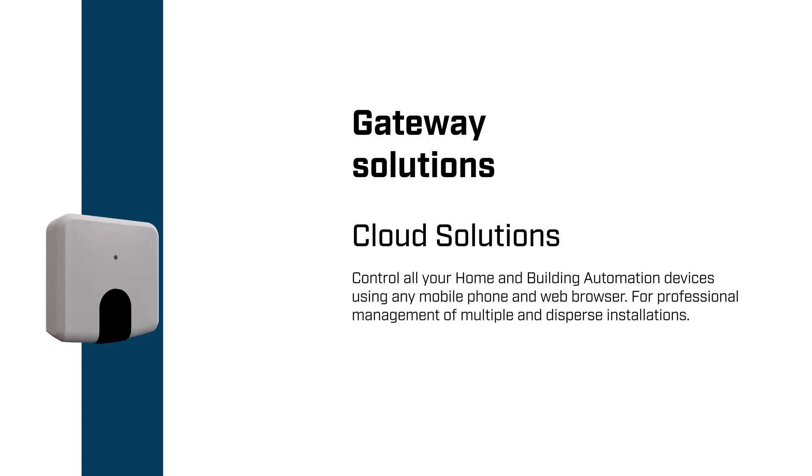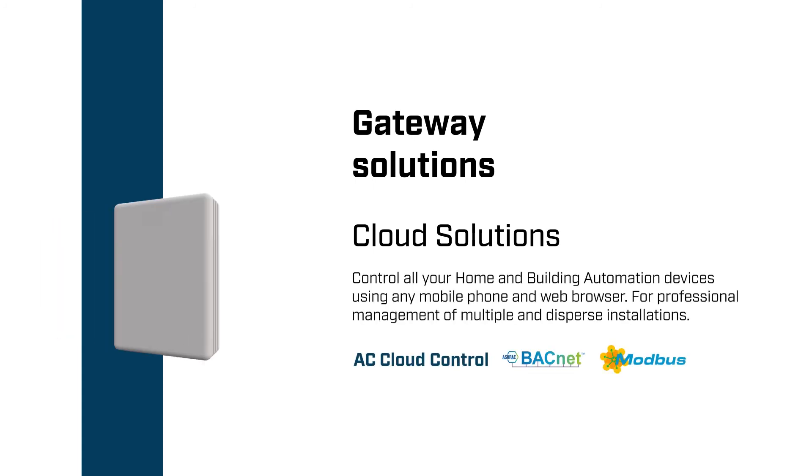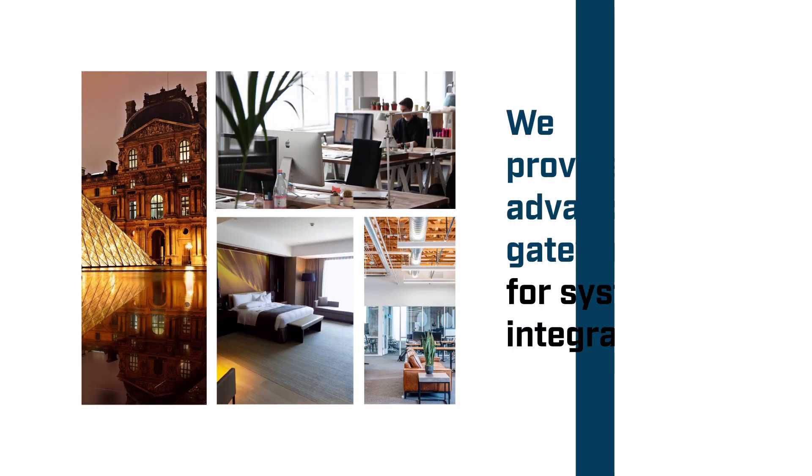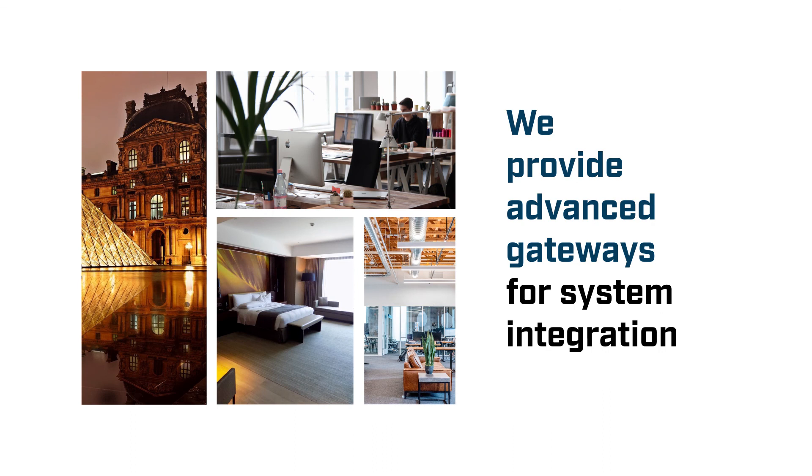And the cloud solutions to control HVAC units, BACnet, or MatBus devices from any mobile phone and web interface. That's what we do. We provide advanced gateways for system integration.